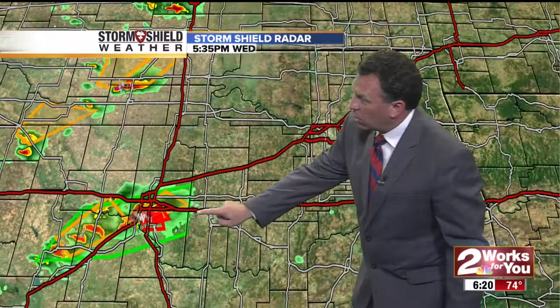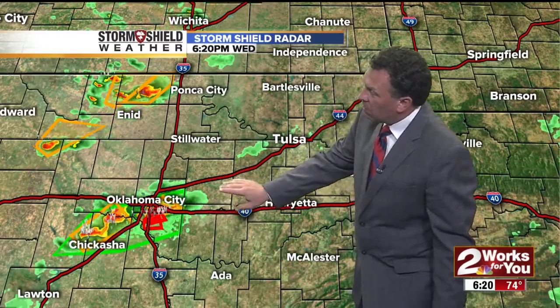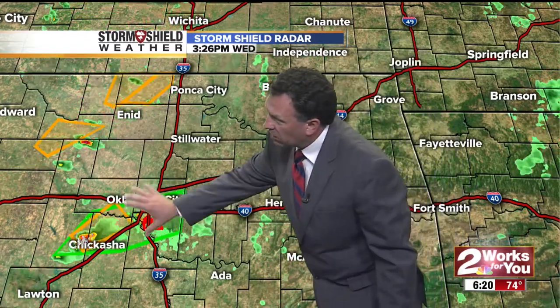The next community with potential for damage would be Clothier in about five minutes. As we put the radar into motion, you can see it's slowly climbing — this warning goes till 6:45. Looking at the high resolution rapid refresh modeling, it moves up Interstate 44 and weakens, but we do see a thunderstorm complex growing around the Oklahoma City area that moves into Tulsa at about 10 o'clock tonight.